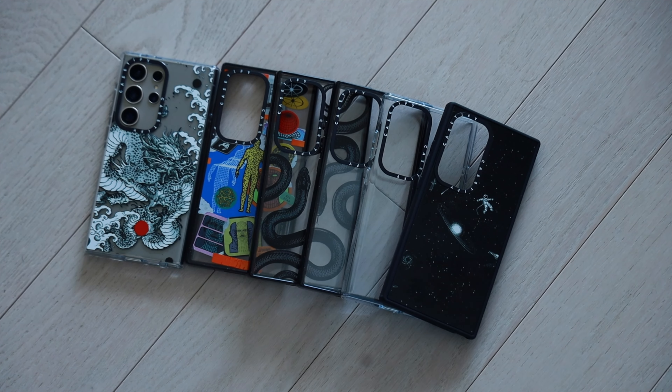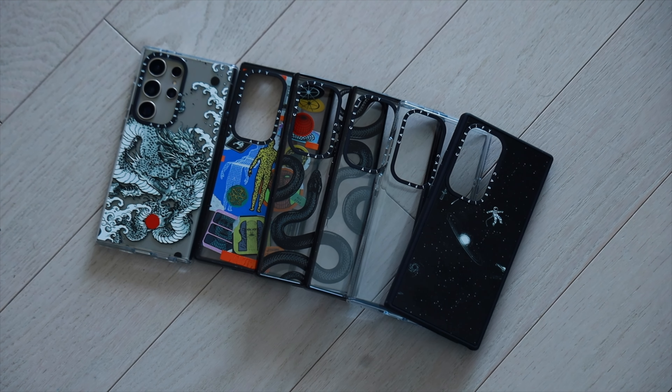After watching this video, make sure to check out some of these S24 Ultra Casetify cases. Just head on over to casetify.com/rjtech or click on the link in the description below.